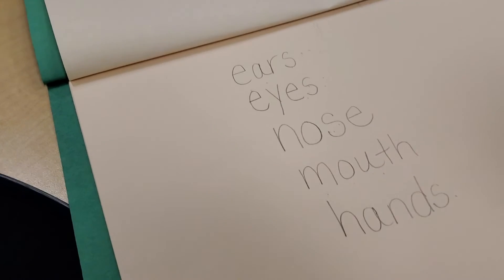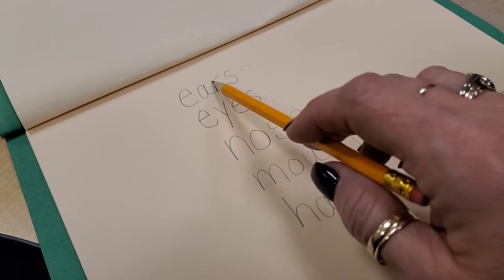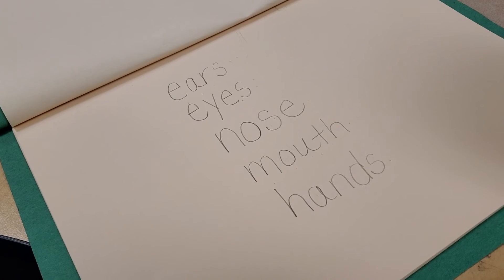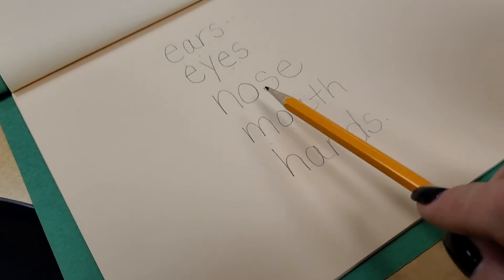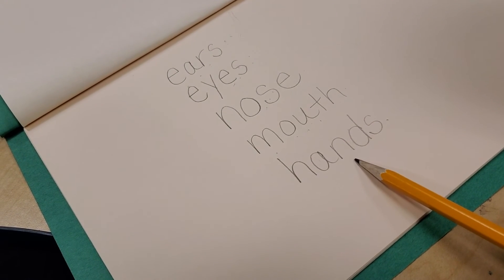That is the five senses, boys and girls. Practice writing these things — these are what we use to experience the five senses. We have to use our ears to hear, our eyes to see, our nose to smell, our mouth to taste, and our hands to touch.